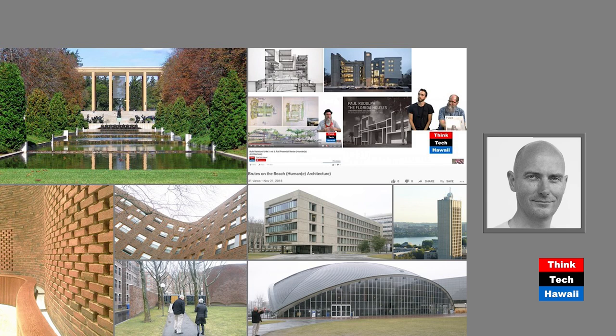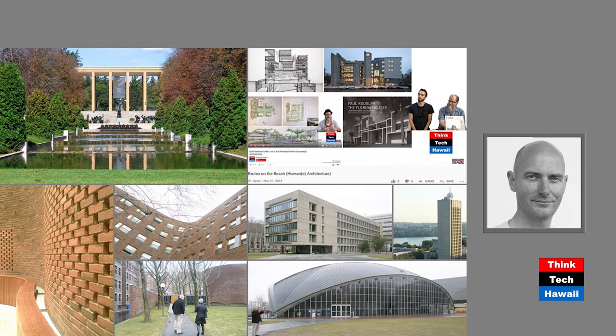At MIT they have a brutalist building by I.M. Pei. The initiation of the campus is that boomerang-looking building by another European immigrant, along with two other projects: Kresge Auditorium and MIT Chapel — both of which you, Ron, witnessed when you were a student there.